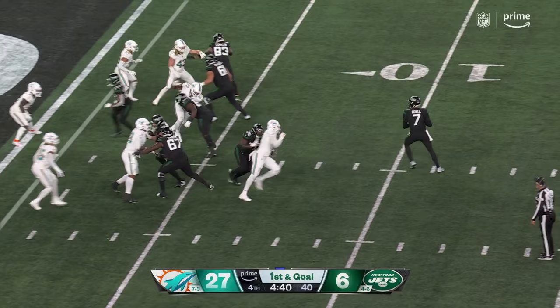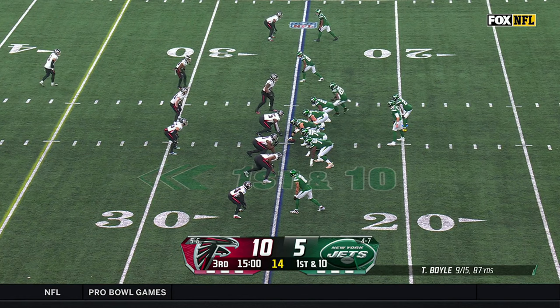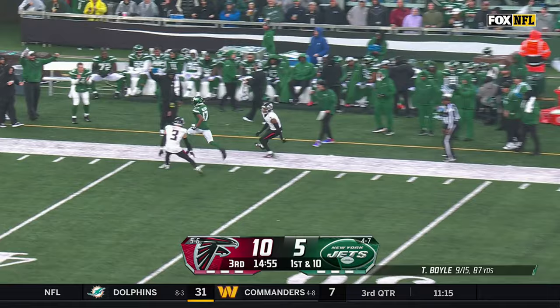Can they get an offensive touchdown? What do you know — touchdown Garrett Wilson! Boyle has completed 9 of 15 in his second start as a New York Jet, fires downfield and it's Garrett Wilson who makes the catch in Falcons territory.